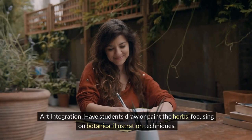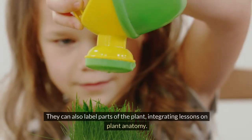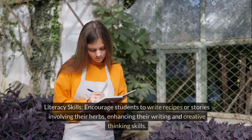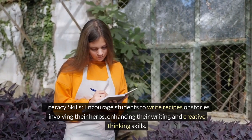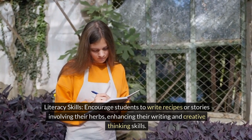Art integration: have students draw or paint the herbs, focusing on botanical illustration techniques. They can also label parts of the plant, integrating lessons on plant anatomy. Literacy skills: encourage students to write recipes or stories involving their herbs, enhancing their writing and creative thinking skills.